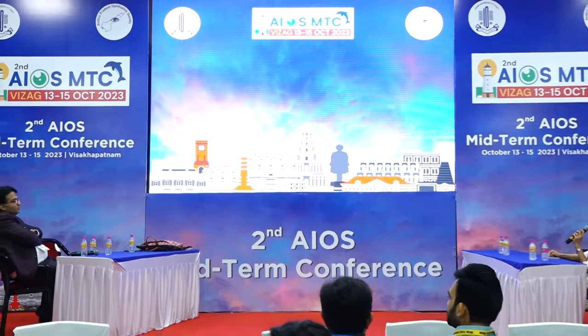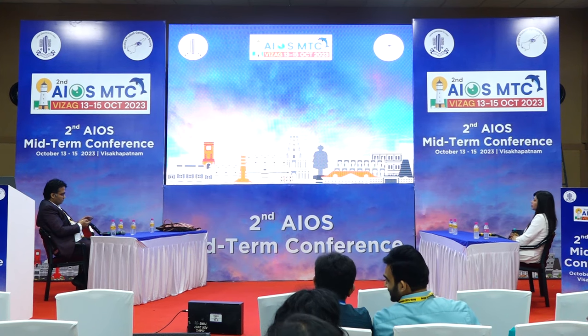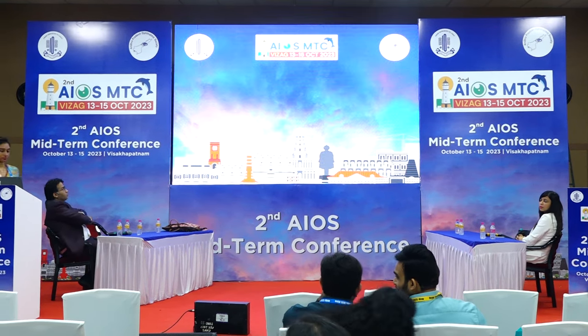Can we have the next speaker please? Soumya — Dr. Soumya Vegesna, cornea fellow from Vision TI Hospital, Vishakapatnam — is talking on a case of corneal graft rejection and reversal. Good morning one and all. Today I would like to speak about a case of corneal graft rejection and reversal just in time. The scope of my presentation includes introduction, case report, discussion, management, and conclusion.